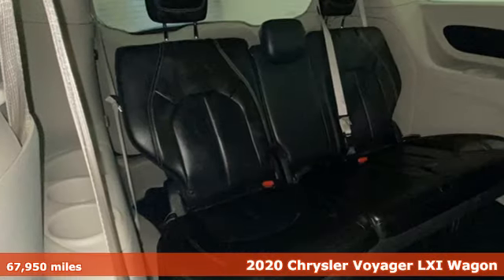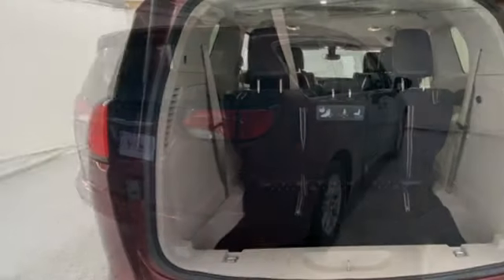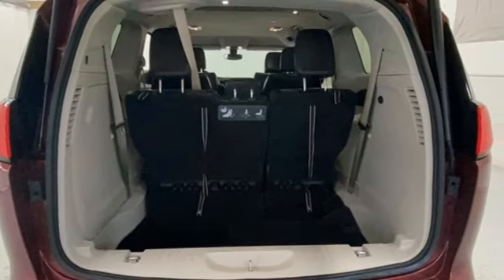It comes with all the amenities you need: remote engine start, dual zone climate control, streaming audio, auto dimming rear view mirror, and AM-FM satellite radio.